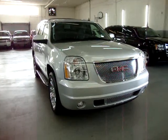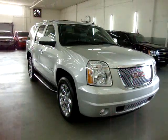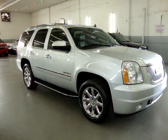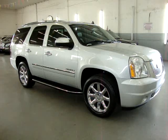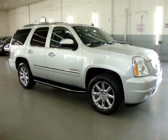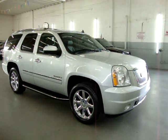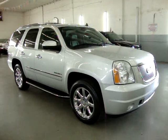Completely loaded up with factory navigation, color rear camera, factory DVD player, factory power moonroof, heated seats, cold seats, memory seats, 20-inch chrome wheels with almost brand new Michelin tires, and a number of other options that I'll get into in just a minute.